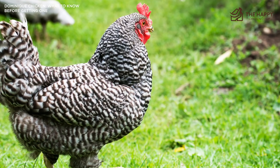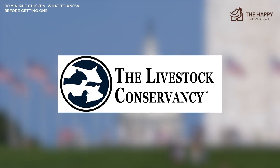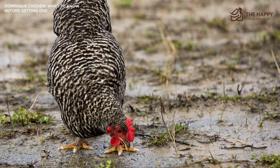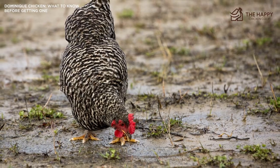By the 1970s, only four flocks were known to exist. The American Livestock Breed Conservancy convinced the flock owners to participate in a breeding program in order to save the Dominique. Fortunately, today their endangered status is now classified as watch. Renewed interest in the Dominique as a homestead small-holding bird has seen those numbers rise steadily.